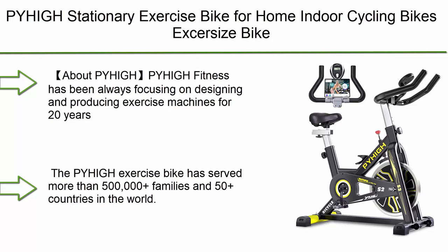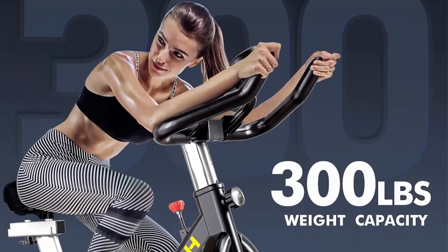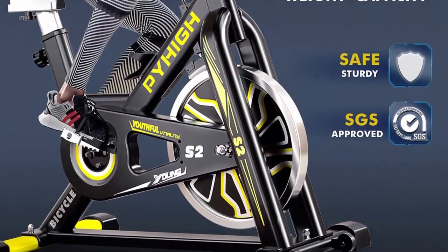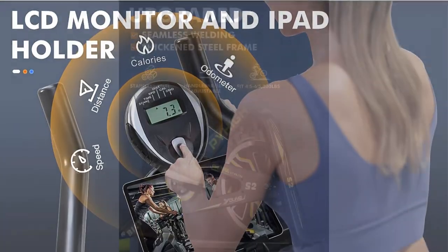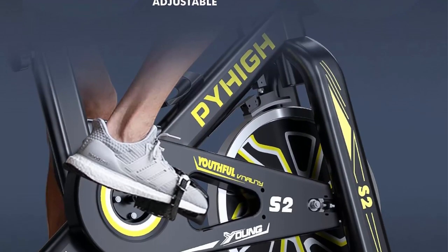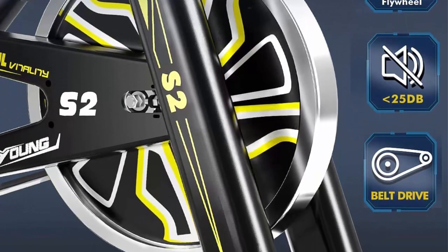Number 3: Pyig stationary exercise bike for home — indoor cycling bike with comfortable seat cushion, belt drive, iPad holder, and LCD monitor for cardio workouts. Pyig fitness has been focusing on designing and producing exercise machines for 20 years, serving more than 500,000 families in 50-plus countries. As a professional manufacturer, they offer an 18-month warranty, free replacement parts, 100% customer satisfaction, 30-day money back, and 24/7 customer service with online instruction videos.